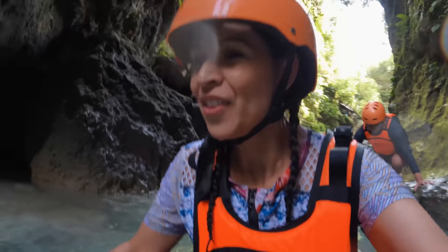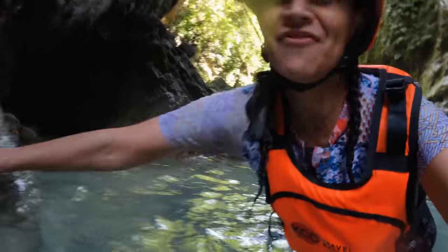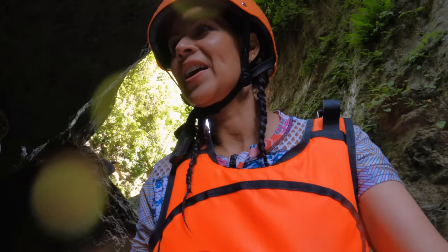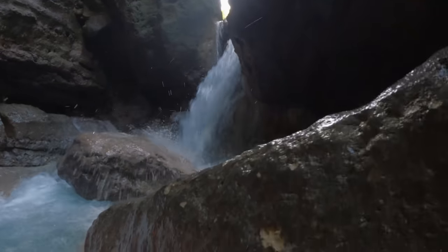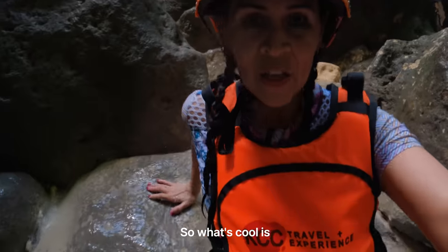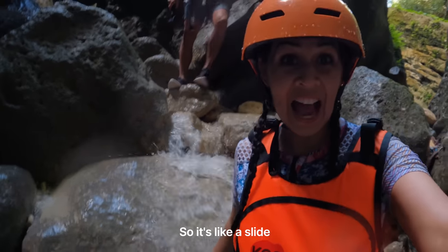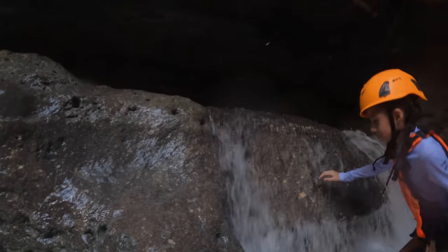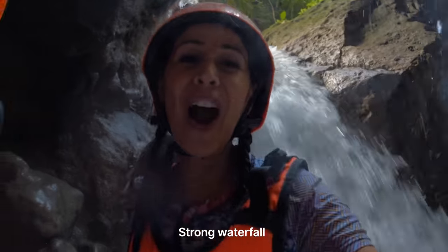I love that we're swimming through these rocks and caves — it's like an adventure. And the water feels amazing. The water naturally moves down these rocks like a natural slide. Strong waterfall!